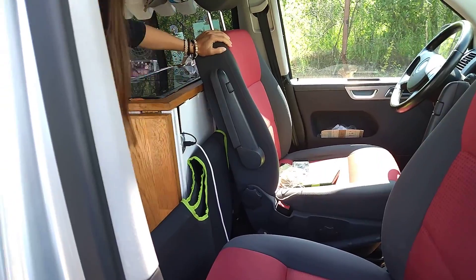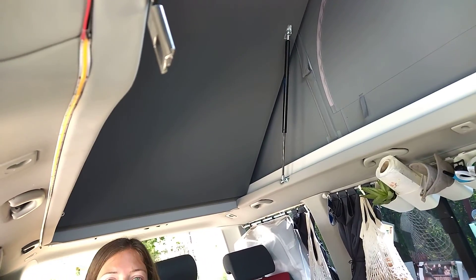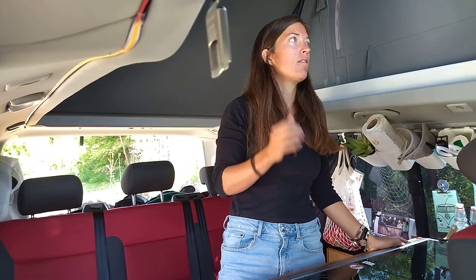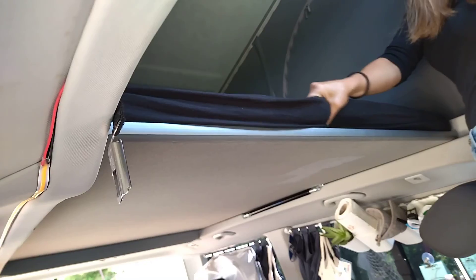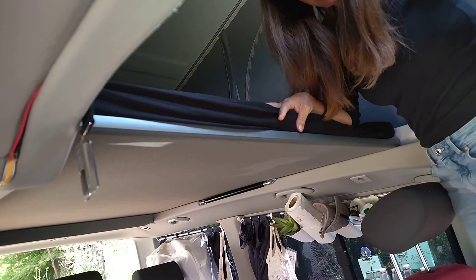So here the roof is what we added afterwards — we bought the car and then the roof was made afterwards. We went to a garage to make it because it's not possible to do it by yourself. The biggest advantage is we can stand inside the car — he's almost two meters and he can stand inside. Sleeping is really nice. I'm a big guy and I have a nice place. We just put this down and we can sleep here — it's a mattress. It's not too thick, but you get used to it.